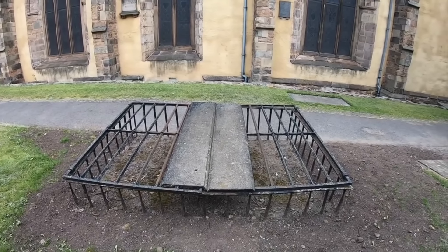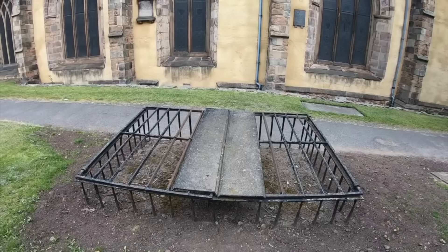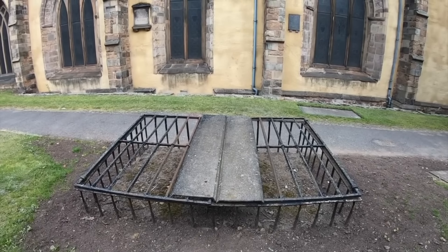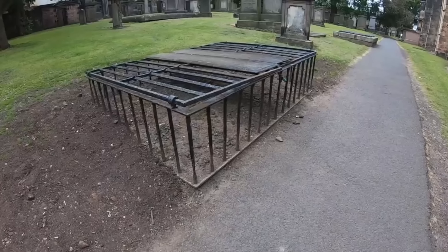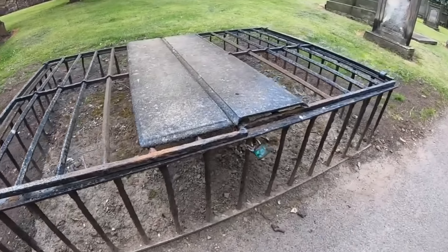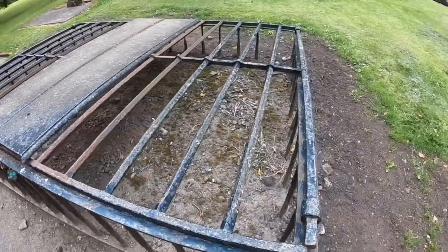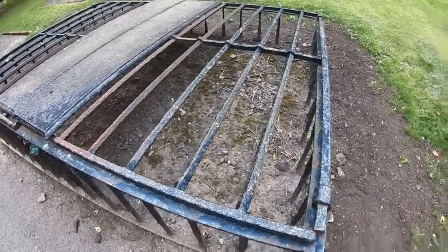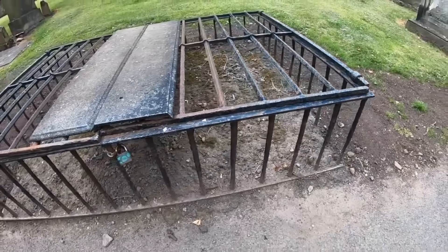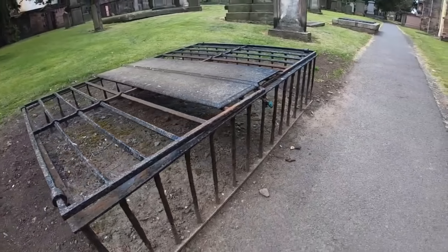As you heard, body snatchers were a real threat at that time, as they sold stolen bodies to local medical institutions for study. Therefore, mort safes were not intended to keep the dead inside the graves but to prevent body snatchers from digging them up. It must have been terrifying for relatives of the deceased to see these cages over the graves of their loved ones, but for Victorians it was a necessary measure. Fortunately, this practice faded over time, and it's now difficult to find any mort safes in cemeteries today.